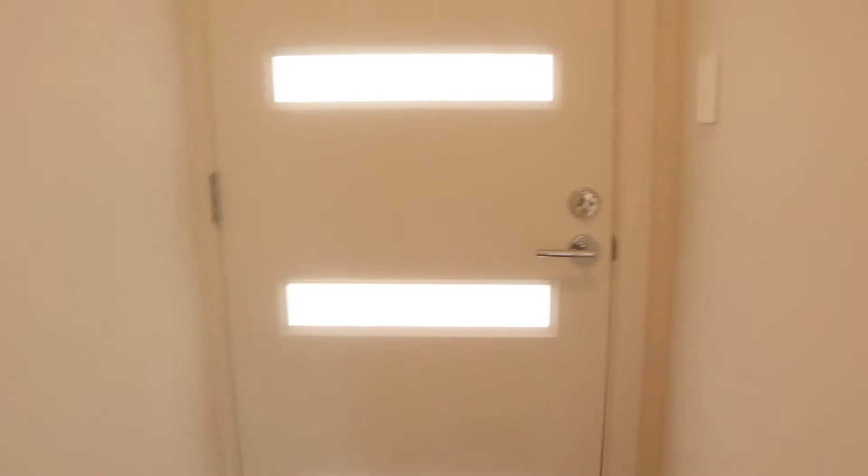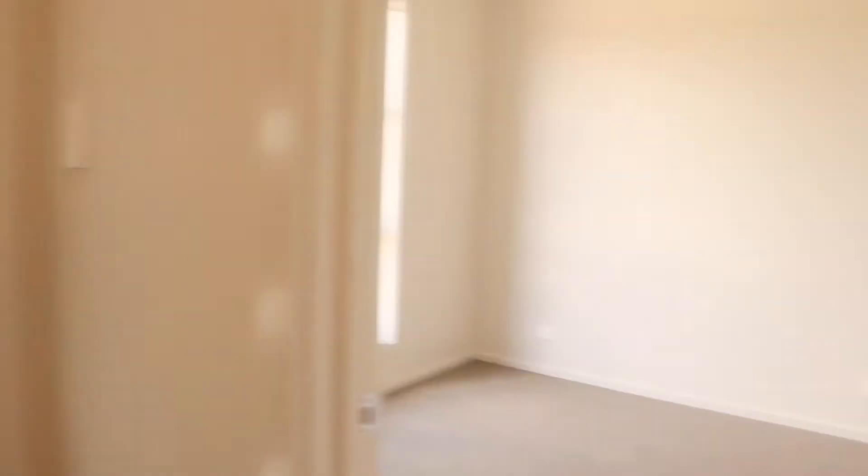I've just gotten the keys. I haven't even done the proper clean yet, so this is all in its glory — brand new house. So this is the front door that we just walked through, and then straight to the left we have my bedroom.